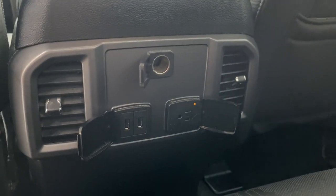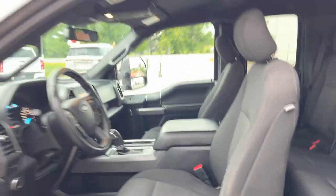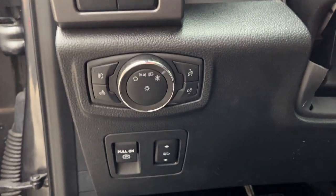You do have a three-prong outlet, a couple of USBs, a 12-volt, and your own climate vents back there. Coming around to the driver's side door, you do have keyless entry on the door, plenty of storage, power windows and locks, power glass adjustable mirrors, automatic headlights, and power adjustable pedals.